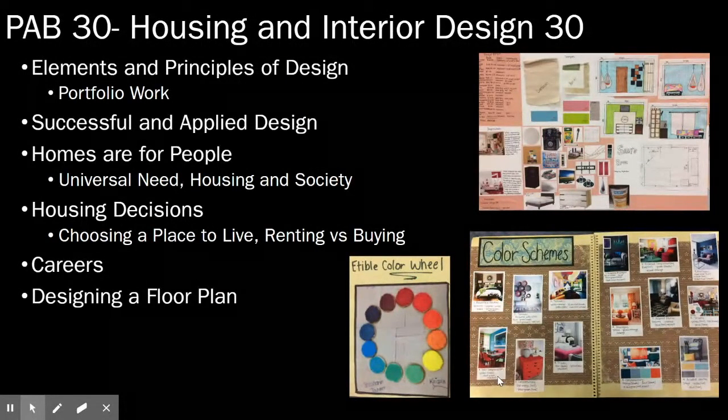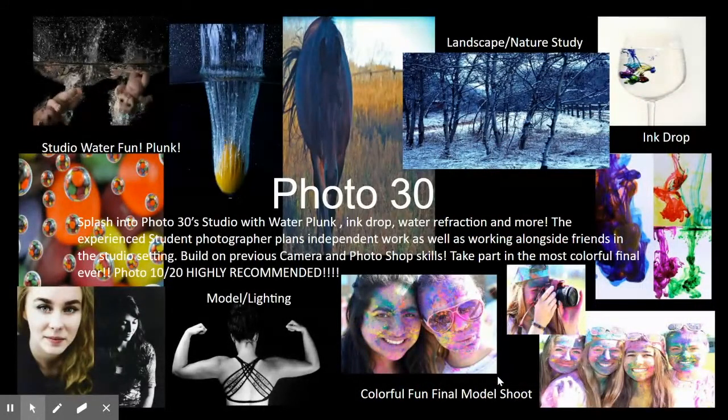In PAB 30, our Housing and Interior Design 30 survey course, we look at elements and principles of design, create portfolio work, look at successful and applied design, homes for people — including universal needs, housing and society, housing decisions such as renting versus buying — different careers, and how to design a floor plan. In Photography 30, we work in the studio with water punk, ink drop, and water refraction. Students plan independent work alongside friends, build on camera and Photoshop skills, and take part in a colorful final project. Photo 10 or 20 is highly recommended.